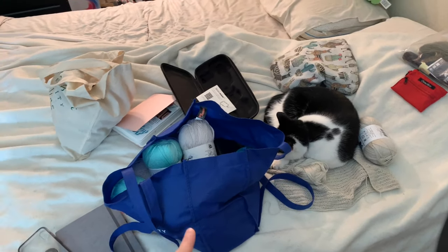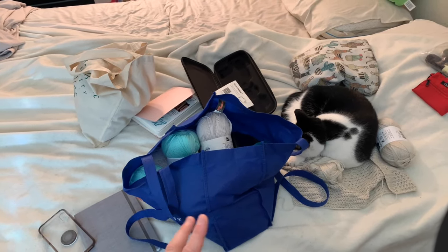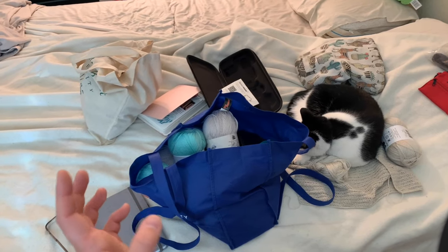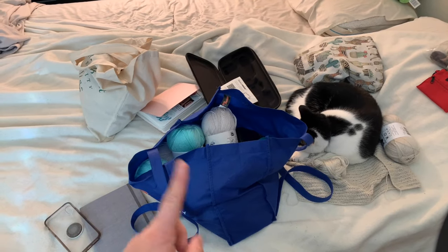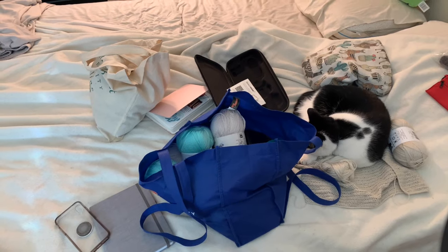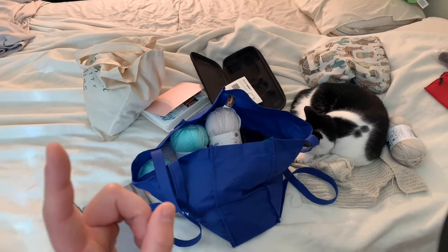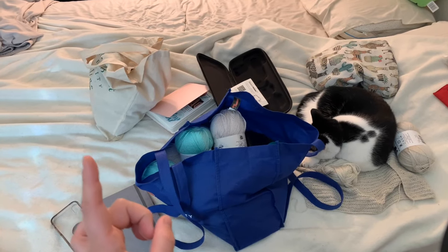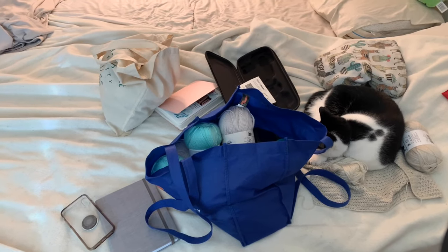I've got some yarn here for two different projects — secret designs I'm working on for a beginner crochet book. I have four designs total in that book. One I just finished, one is started, and one is in the queue to start. Hopefully I can get some progress done on those. I have four designs to do in about six weeks, so it's a bit of a time crunch.